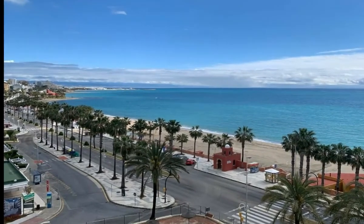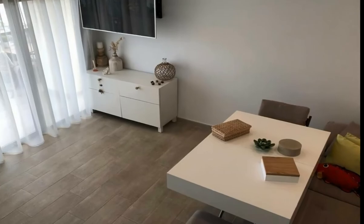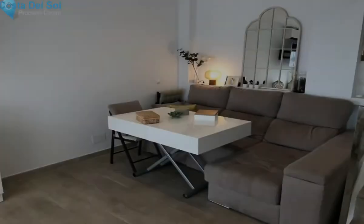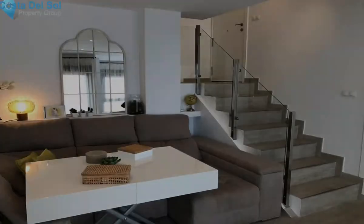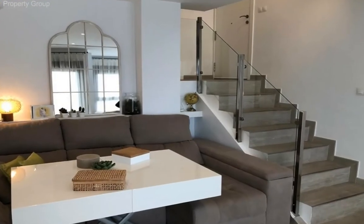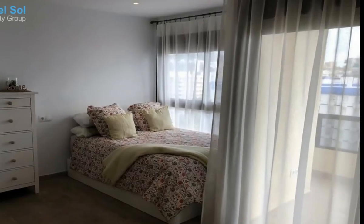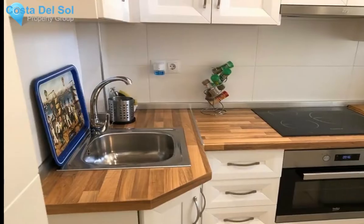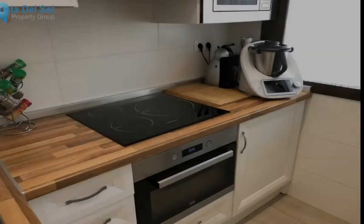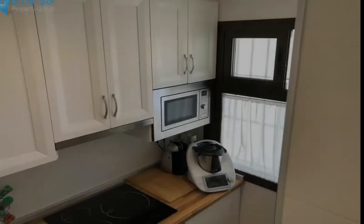Newly renovated apartment on the beachfront in Benamadena. This apartment is wonderfully presented, all with top brands. Entering the property we find the fully equipped kitchen with oven, microwave, fridge, hob and washer-dryer, all appliances also from top brands. On the second level we find the bedroom area and a cozy living room, all in a modern style and with access to a good-sized terrace with unbeatable views of the sea and the beach.